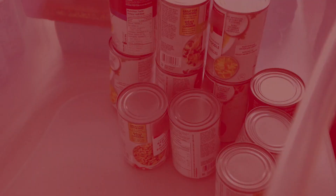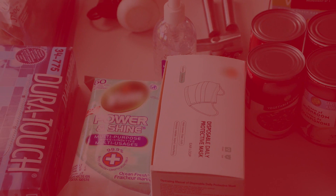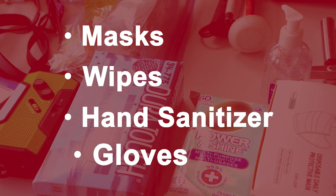Make sure you have enough food and water for between three and seven days. Include four liters of water per person per day for food and hygiene. Safety supplies should include masks, disinfectant wipes, hand sanitizer, and sterile gloves.